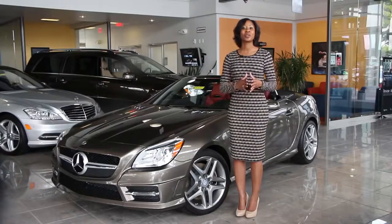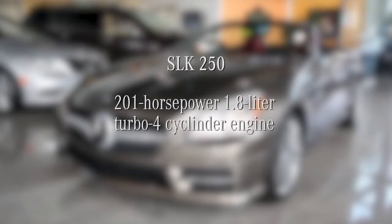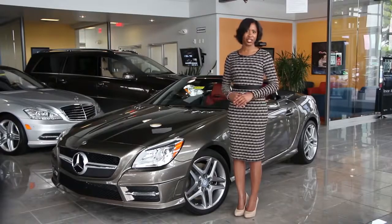You'll have a choice between two powerful engine options. Driving the SLK 250 will see you with the 201 horsepower 1.8 liter turbo 4 under the hood, while the SLK 350 grants you control of a staggering 302 horsepower V6. These innovative machines deliver more power and torque with lower emissions and higher mpg.